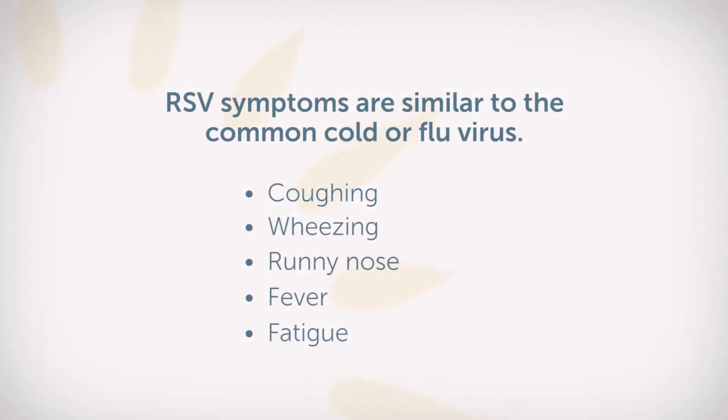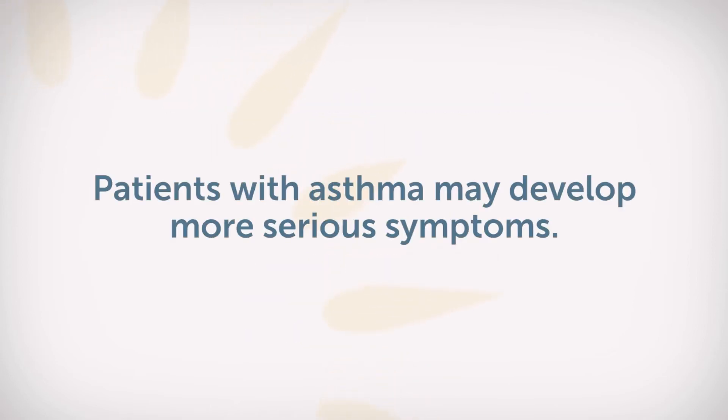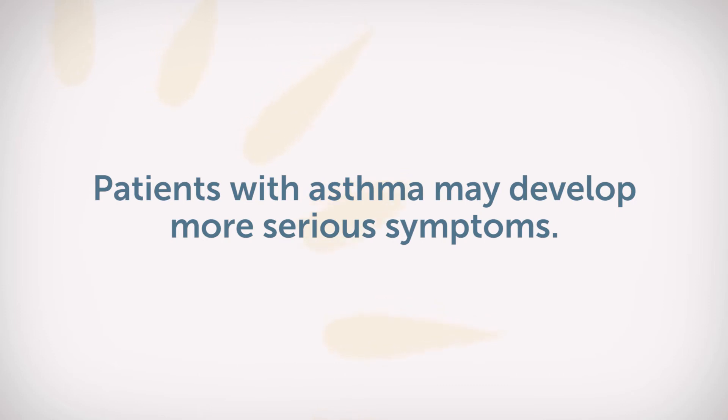It looks very much like the common cold — coughing, wheezing sometimes — and patients having runny nose, elevated fever, and it can last for several weeks. Patients with asthma may have serious symptoms and have shortness of breath, tightness in their chest, and difficulty breathing.